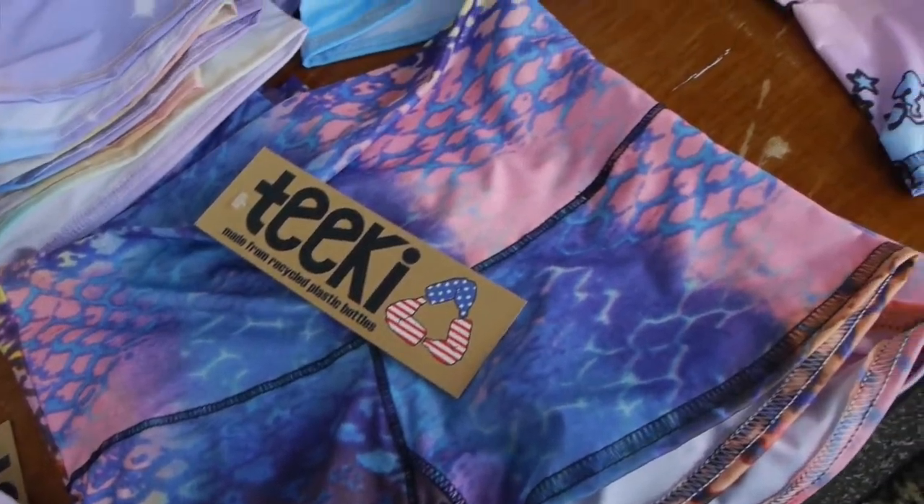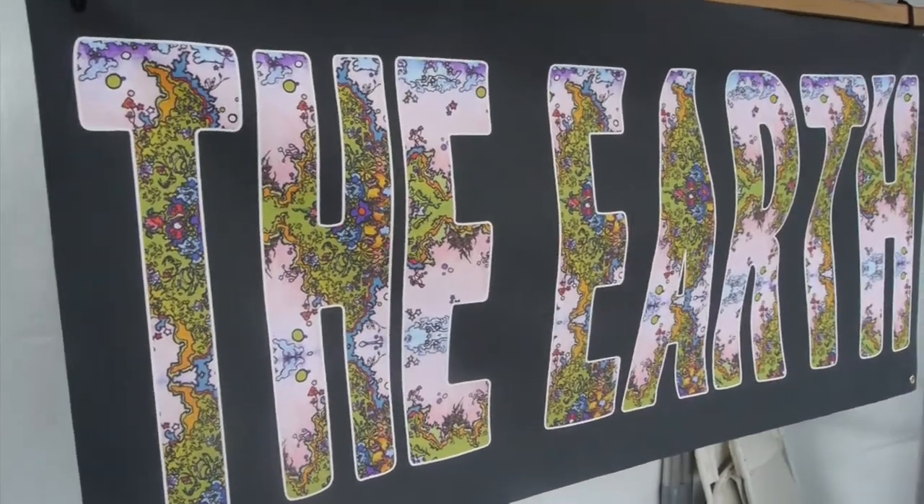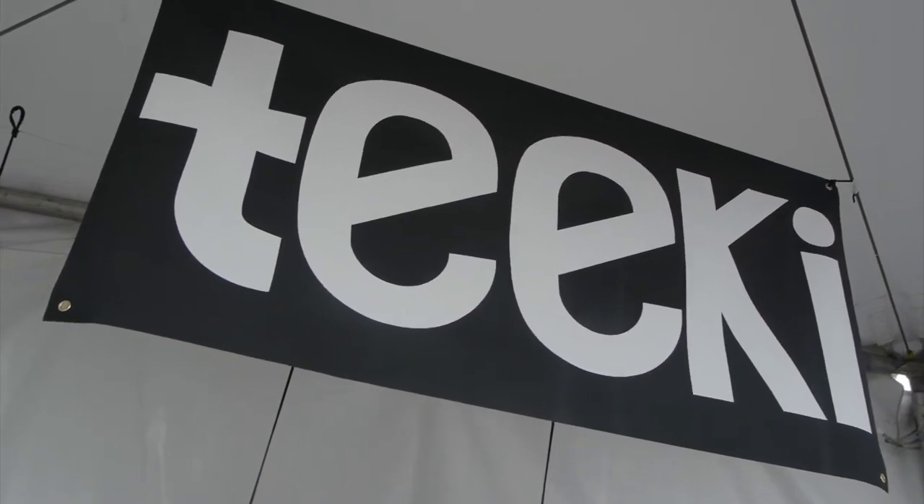How did you come about bringing plastic bottles to clothing? I was just trying to find a way to be sustainable when I started my company. I've always been into the environment and keeping Mother Earth healthy. I found this process and it translates so well to clothing and an active lifestyle, which is what we promote. Our clothes are wickable, breathable, and quick dry — so if you're dancing or playing around, they're perfect. They're just good for your closet.